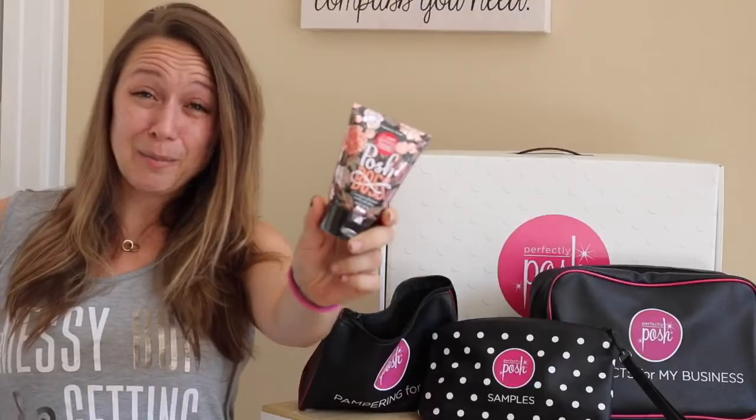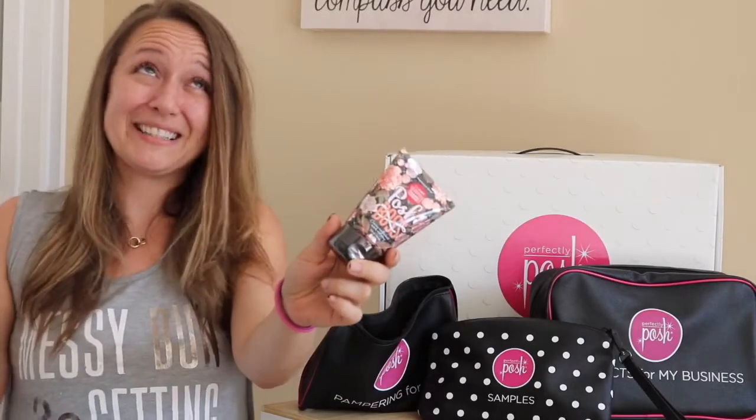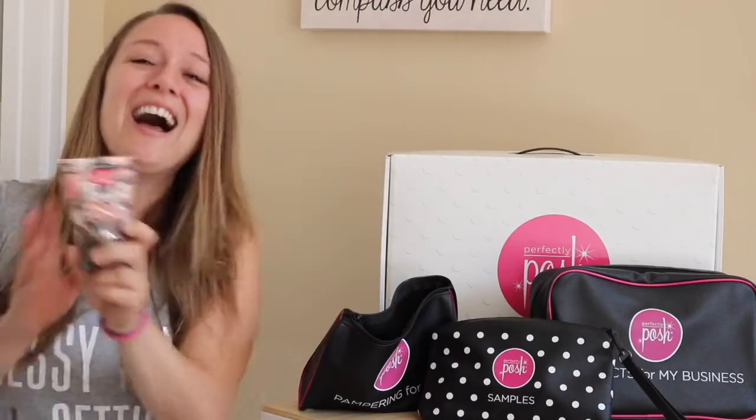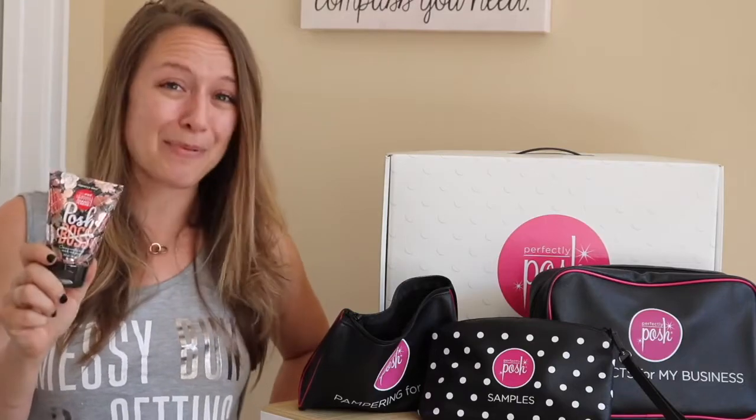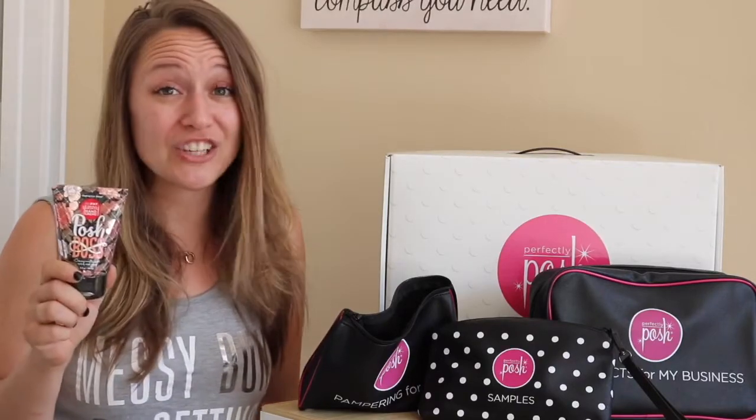Perfectly Posh hand creams are seriously amazing. They're super non-greasy. I have another video dedicated just to hand creams — it's a simulated red light stop. You can apply hand cream at a red light, rub it all in, and keep driving without getting a grease mark on your steering wheel or losing grip. This one is called Posh Boss. Our Big Fat Yummy hand creams retail for nine dollars. They're made with coconut oil and apricot kernel oil and they moisturize your hands without feeling greasy whatsoever.